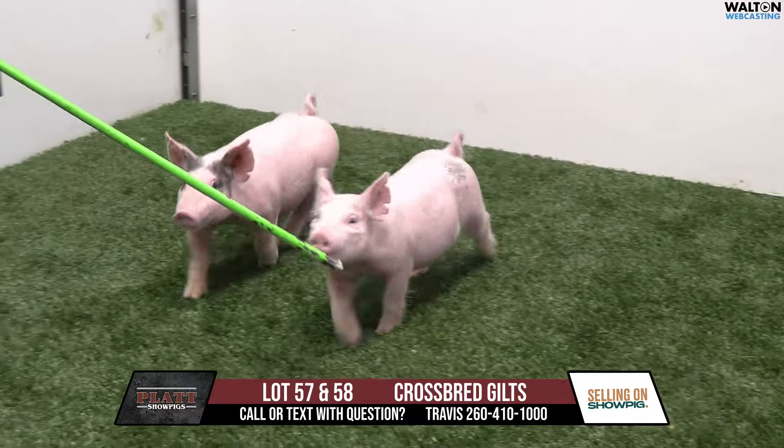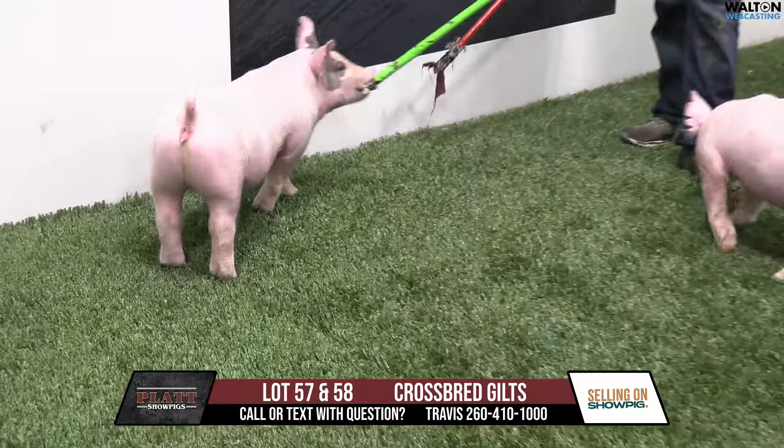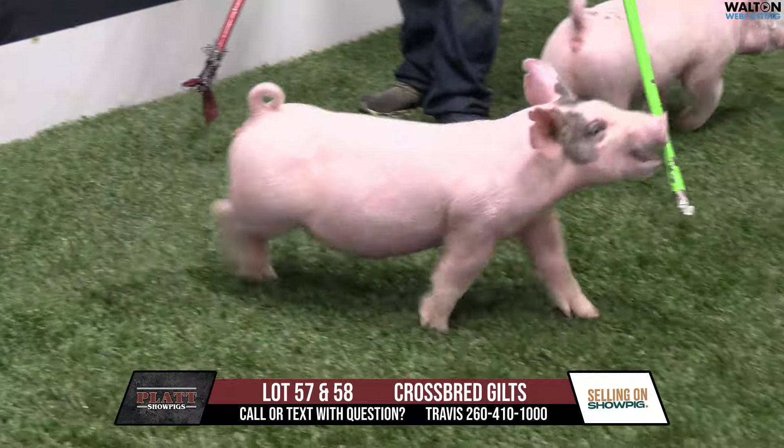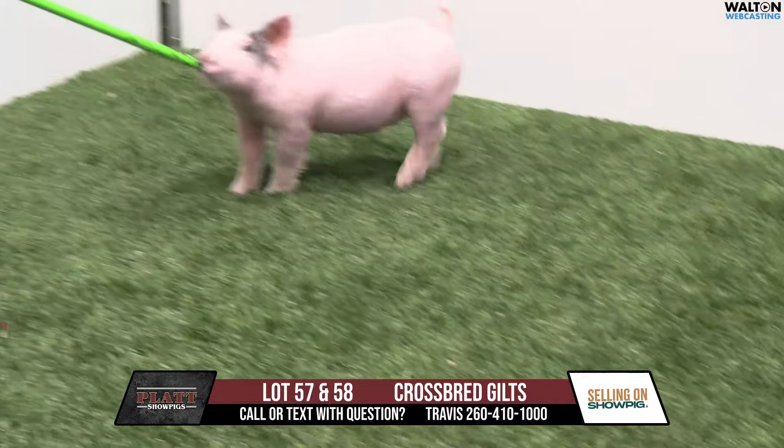We've got these two blue gilts and a belted male in this particular sale. Might be some more pigs coming up if they make the cut in our next sale, but I've not found them yet. 103 gilts right here, both light crosses. 103.4 is where we're going to start with the goggle-eyed gilt.